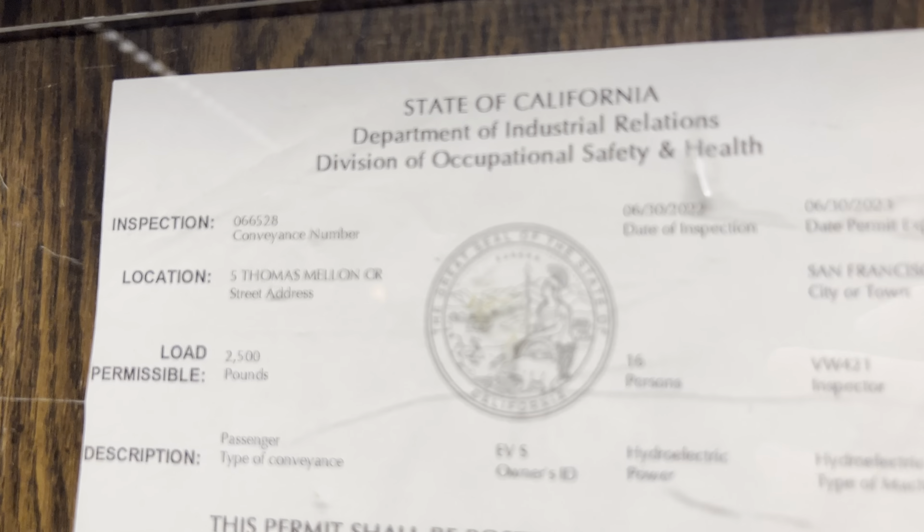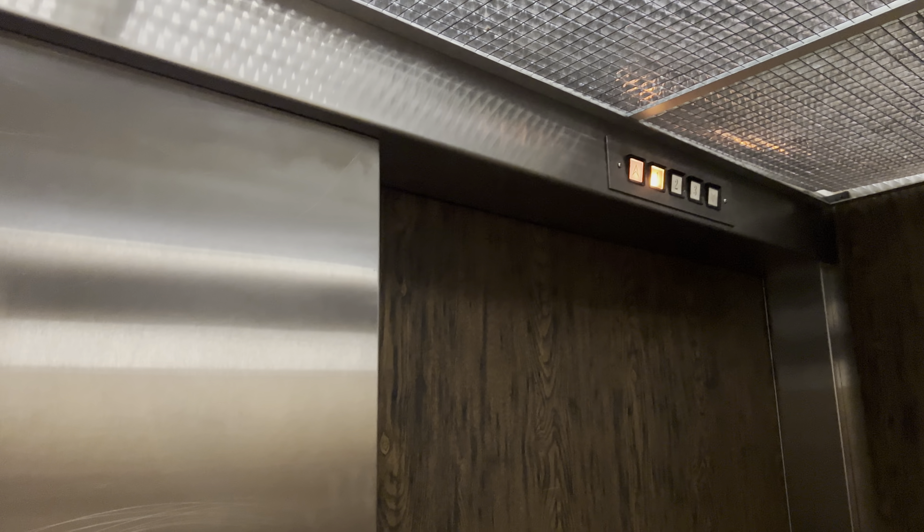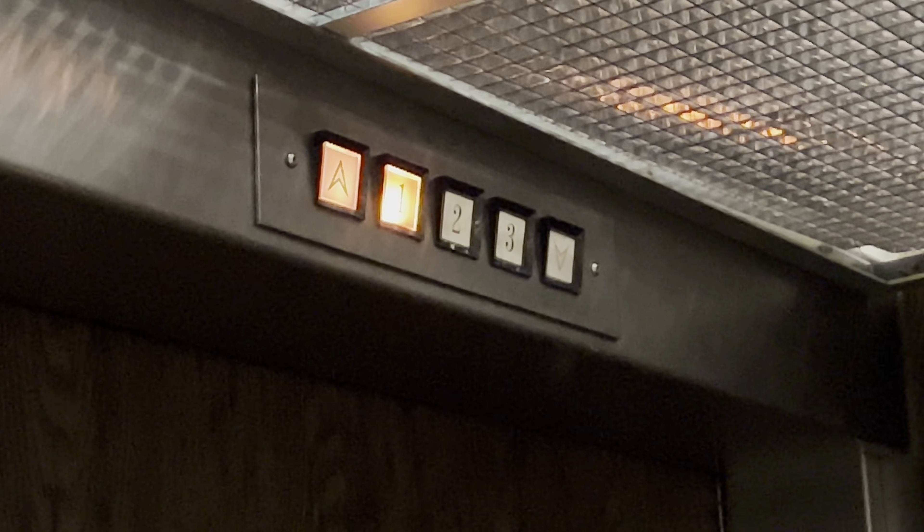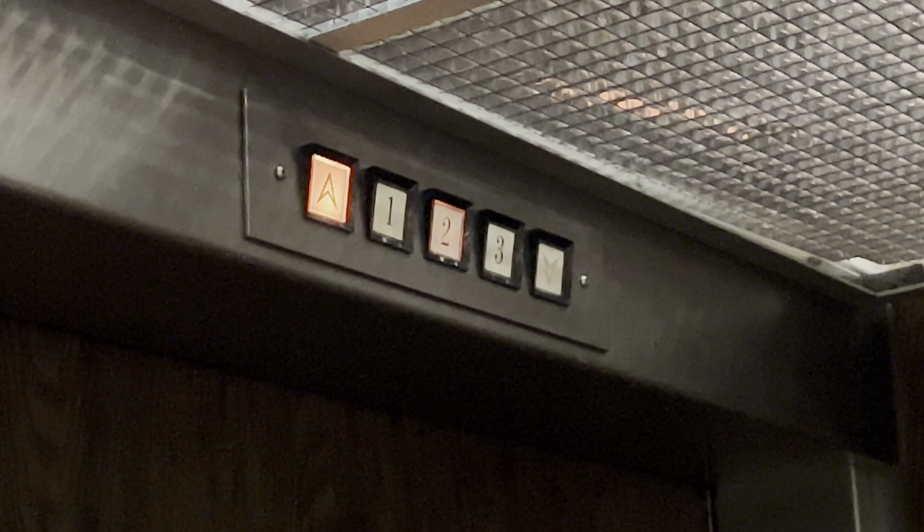We're in this near-abandoned, really old office complex in San Francisco, right by Candlestick Park. It's a really crusty old building but it's got some really cool features. There's your address.